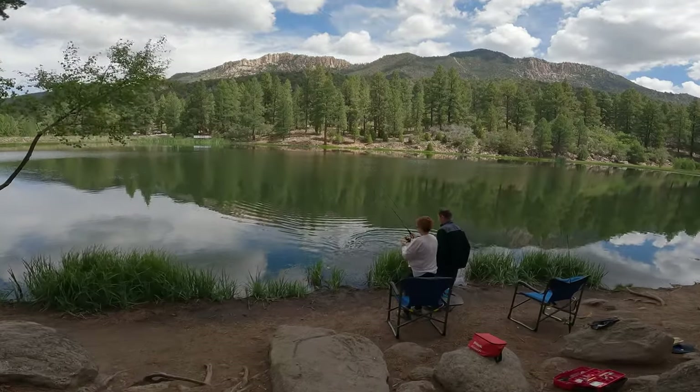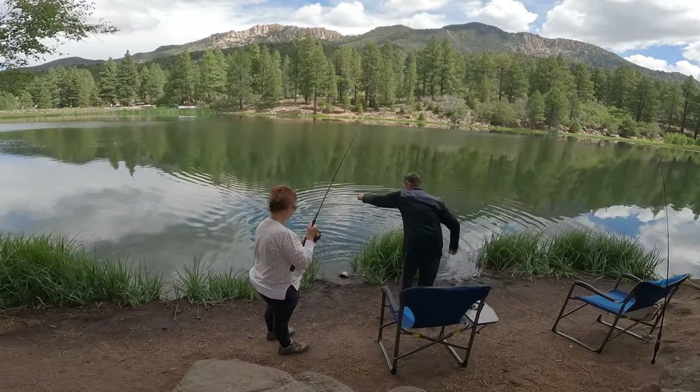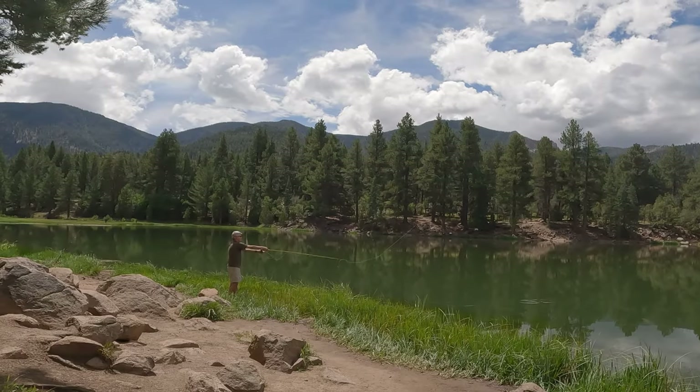Besides hiking, visitors can enjoy activities like fishing, mountain biking, camping, and horse trail riding. Or, like us, just enjoying nature.